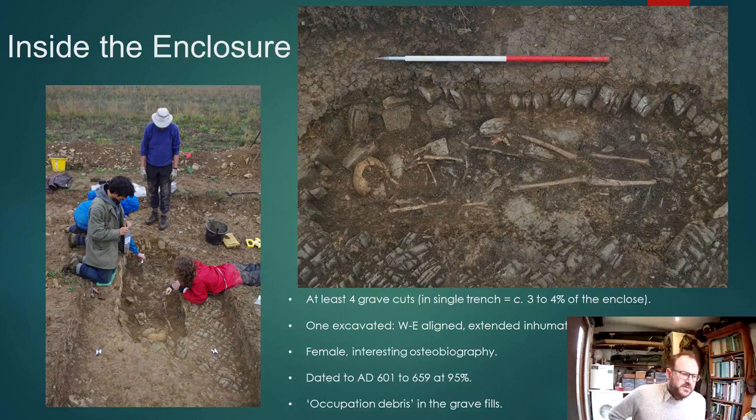There was fairly good preservation — no coffin, but a simple dug grave. It's a female burial with some quite interesting osteobiography, which we'll know more about as we complete the analysis. A radiocarbon date funded by the Cambrian Archaeological Association gave us a nice tight date of early seventh century, so contemporary with the enclosure. Notably, the fill of this grave contained a lot of occupation debris — animal bone and similar material — which could well account for the area of enhanced magnetism within this enclosure.